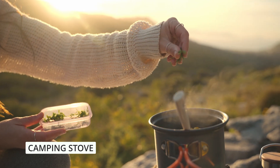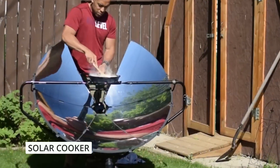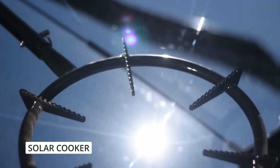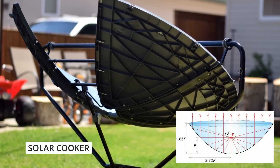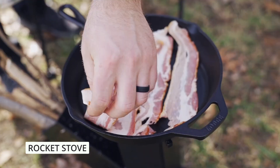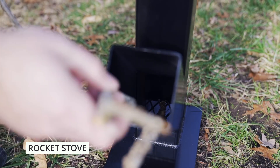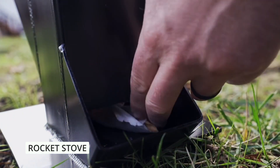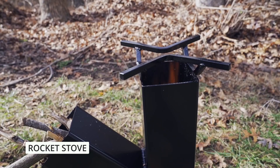But what if you don't have access to fuel canisters? That's where solar cookers can come in handy. These innovative devices use the power of the sun to cook your food — simply place your food in a solar range and let the sun's rays do the work. Solar ovens are environmentally friendly and require no additional fuel. If you're looking for a more DIY approach, consider a rocket stove. These simple yet efficient stoves use a small amount of wood or biomass to produce a high-intensity flame, are incredibly fuel efficient, and minimize environmental impact.